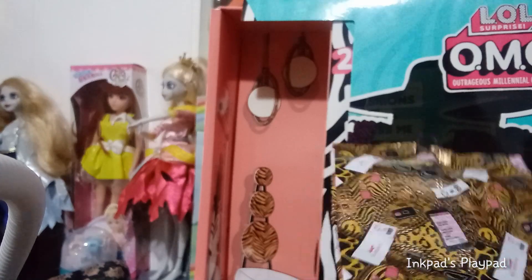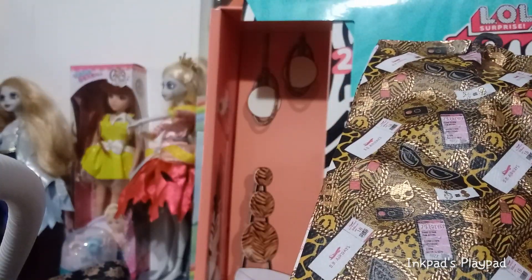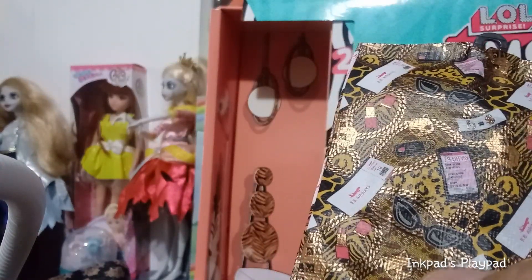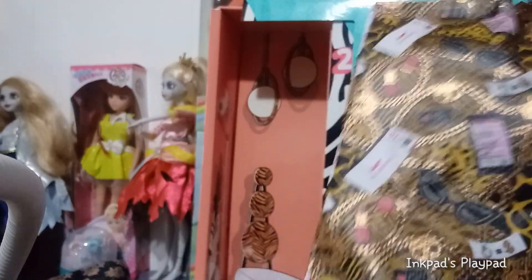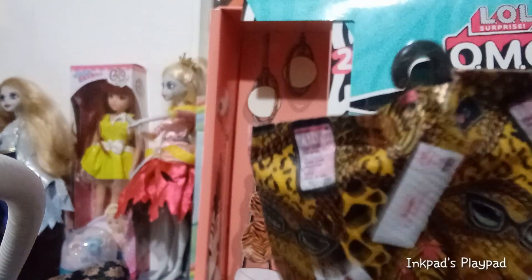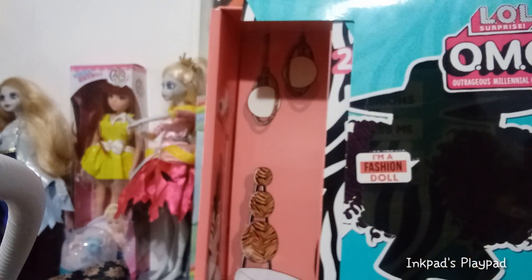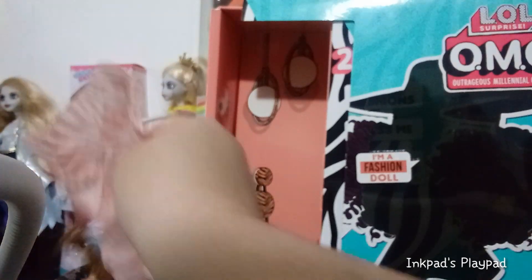Our next garment bag has a lot going on — giraffe prints, cheetah prints, some kitty designs, all done in gold and metallic bronzy colors, plus sunglasses, lipstick, cell phones, and plane tickets on the print. Inside we have zebra print pants. It doesn't look like they go over her boots, but we're going to see how this works. They have Velcro and are bronze with glitter embedded into them.